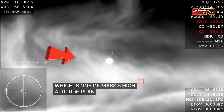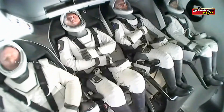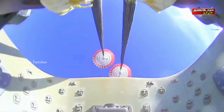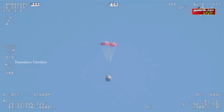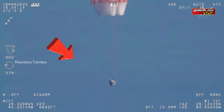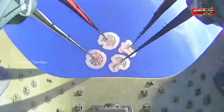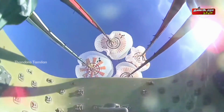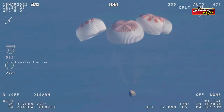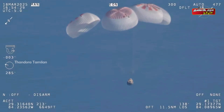Because of the way that this view is coming from the WB-57 High, the view is from inside one of the buckets where the parachutes are located. So we see a great view there of the reefing on those parachutes. And as those main parachutes begin to inflate fully — four beautiful, healthy chutes.